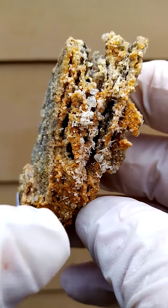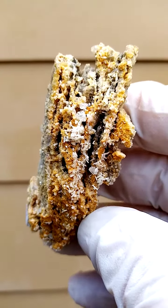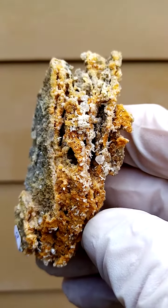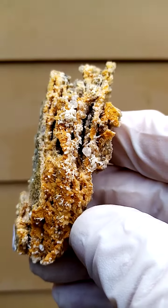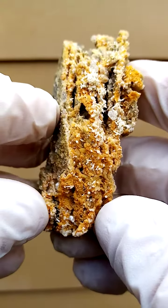Then running through these little veins we have what appears to be tiny mimetite crystals. Perched on those we have little gemmy, almost clear, maybe slightly yellow, what appears to be cerocyte crystals.